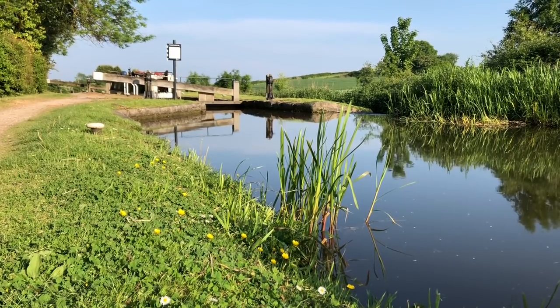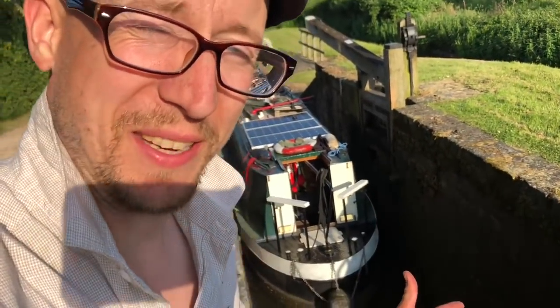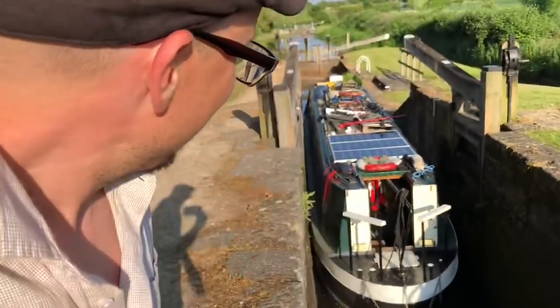Another staircase lock — this one just a double — but I've gone and got stuck again. It wasn't my fault this time, alright? But yeah, we're stuck. So this is fun. What we're going to do now is flush the boat out.